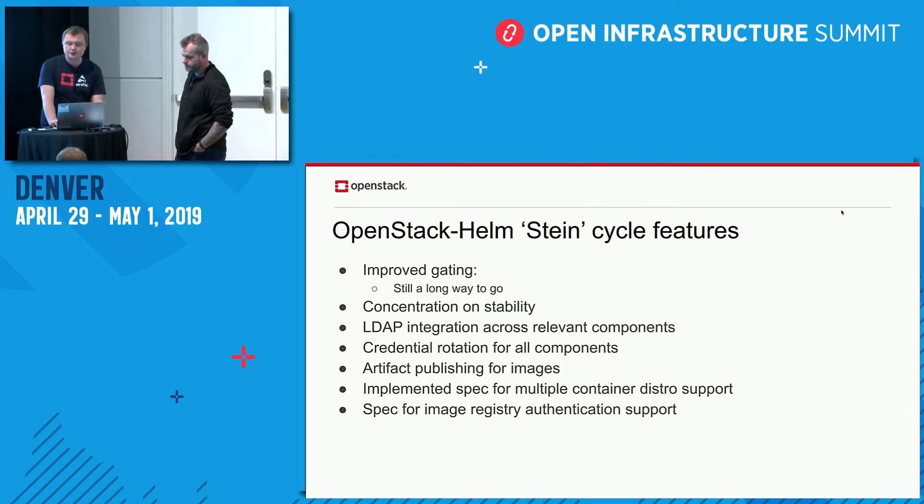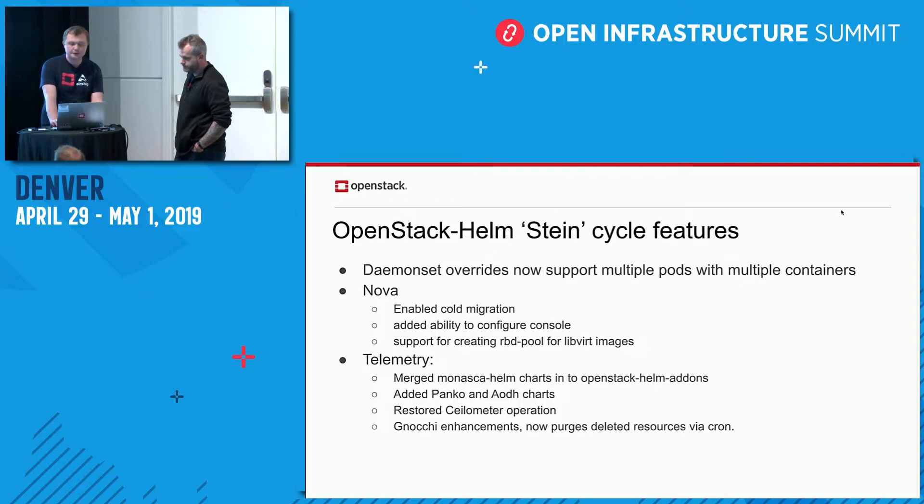We also have a spec for image registry authentication support — a gap we've had for some time — with Wind River and Intel looking to work on that over the next week or two. We've also had expansion of daemon set overrides and support, allowing pods with multiple containers. Most notably this fixes a long-standing issue where Nova compute deployments couldn't be host-specific. The StarlingX team also sorted out restoring cold migration support and allowing better management of RBD pools for libvirt images.